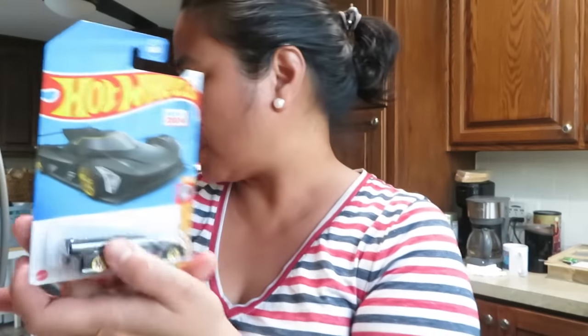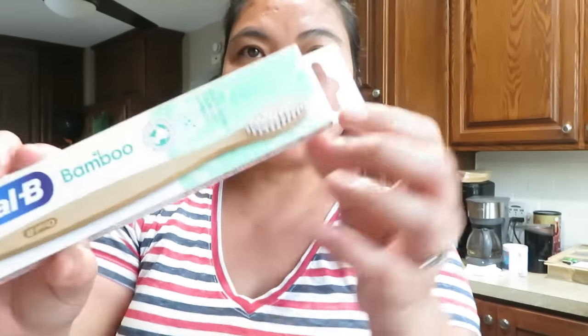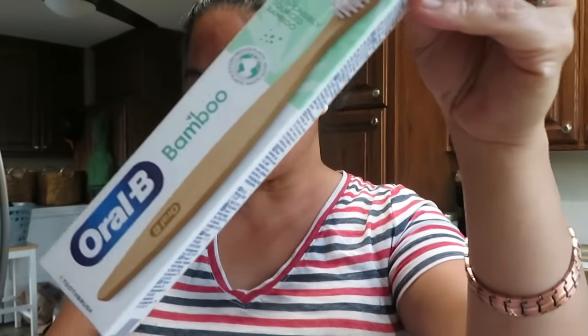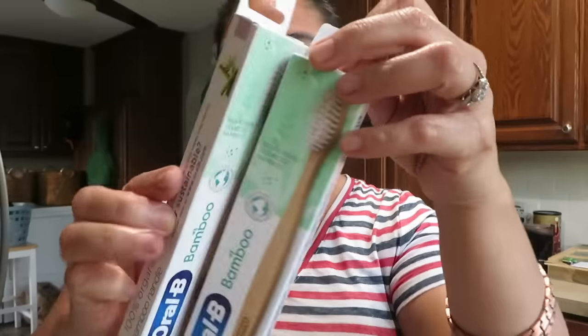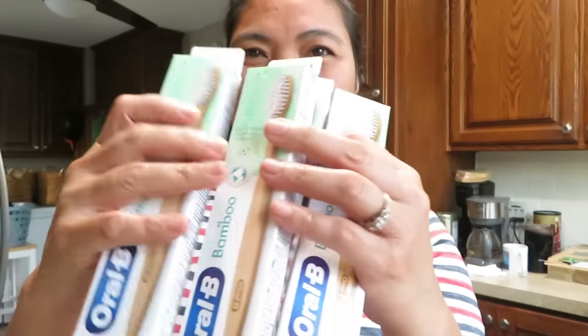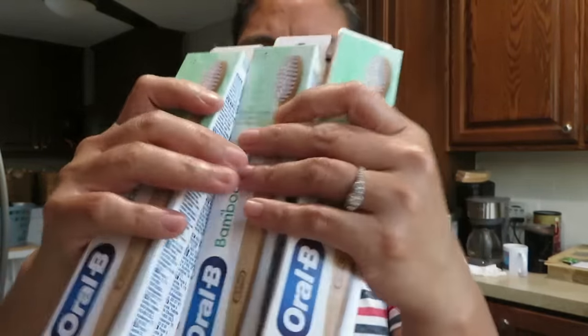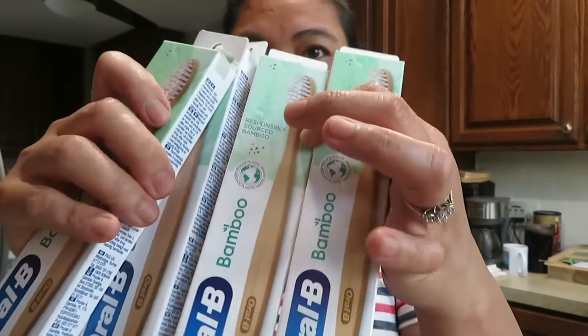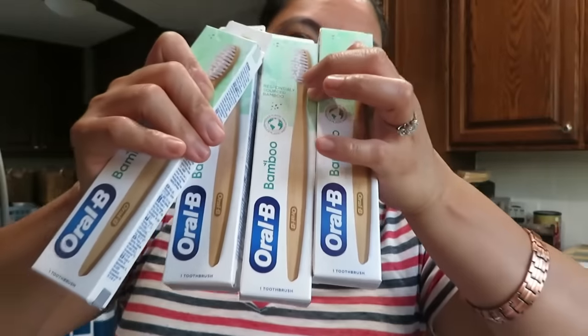Of course, always hot wheels. And Oral-B bamboo toothbrush — ayan guys! Bambu. I bought five of them. These are rare items — usually, according to my sister-in-law, these are donations or overstock from larger stores that get sent to Dollar Tree.